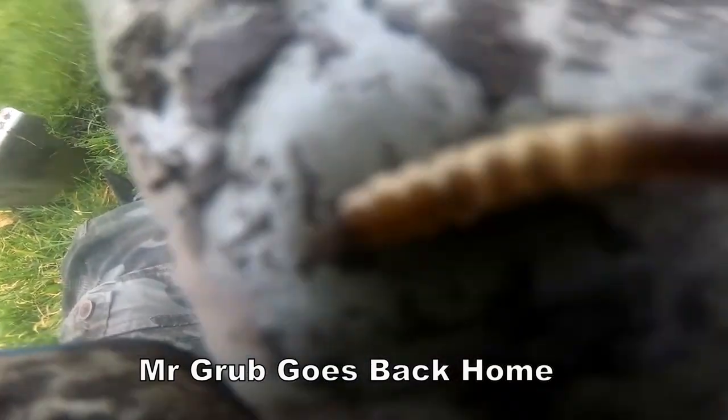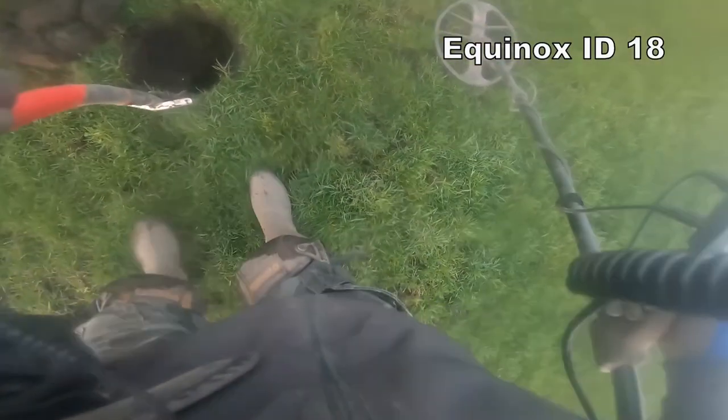Little grub we've just dug out — it's ready for coming out now, hibernation's over with it mate. We'll stick you back in, enjoy the summer. Okay, straight down.